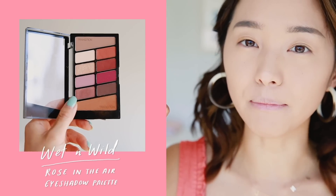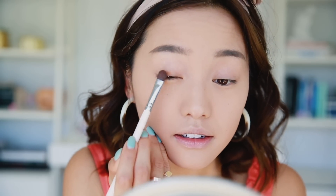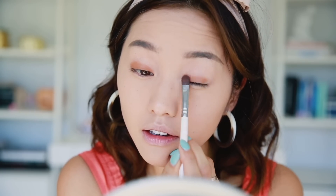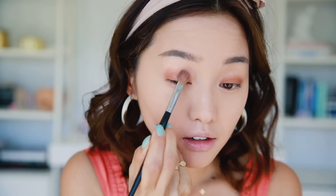Brows are finished and now I'm moving straight into the eyes. I'm using this palette by Wet n Wild — it's their Rose in the Air, and I'm going to go for something quite natural. I'm going in with this transition shade and packing that onto my eyelid. Now that we have the base, I'm going in with this orangey shade and using a fluffy brush to start smoking that out.